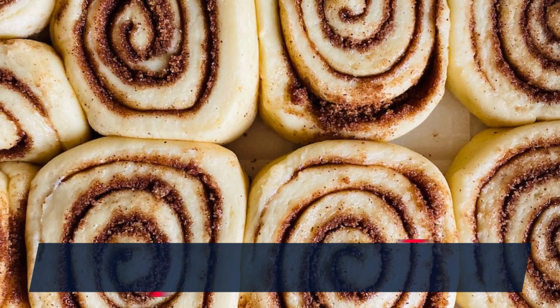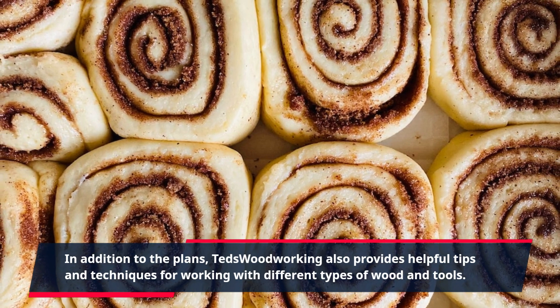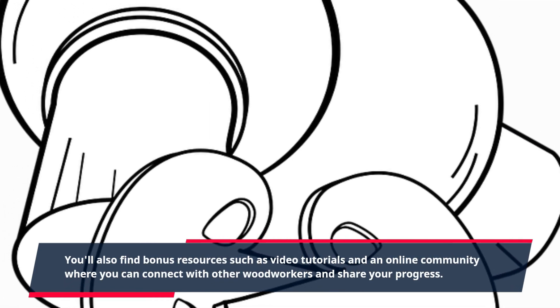In addition to the plans, TED's Woodworking also provides helpful tips and techniques for working with different types of wood and tools. You'll also find bonus resources such as video tutorials and an online community where you can connect with other woodworkers and share your progress.